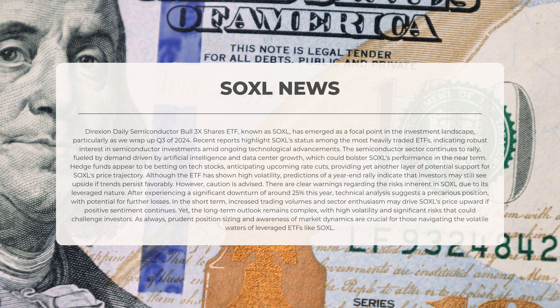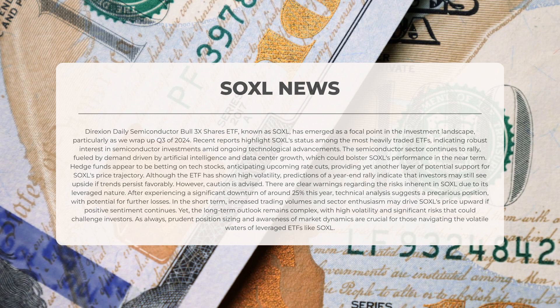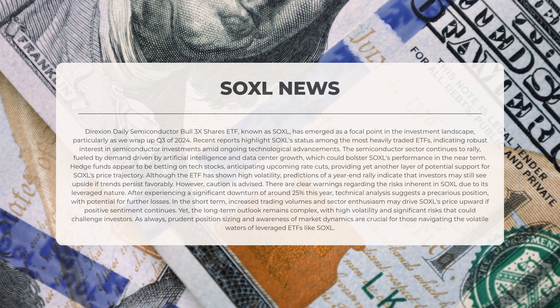Hedge funds appear to be betting on technology stocks, anticipating upcoming rate cuts, providing another layer of potential support for SOXL's price trajectory. Although the ETF has shown high volatility, predictions of a year-end rally indicate that investors may still see upside if trends persist favorably. However, caution is advised — there are clear warnings regarding the risks inherent in SOXL due to its leveraged nature. After experiencing a significant downturn of around 25% this year, technical analysis suggests a precarious position with potential for further losses. Prudent position sizing and awareness of market dynamics are crucial for navigating the volatile waters of leveraged ETFs like SOXL.